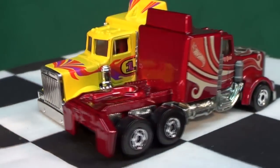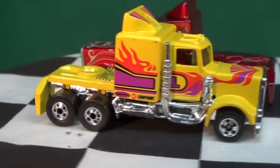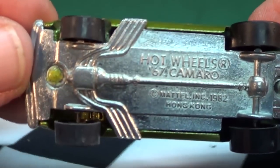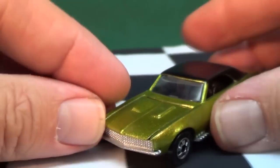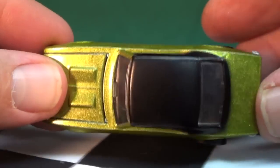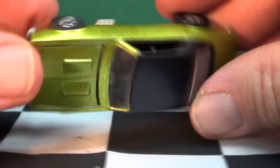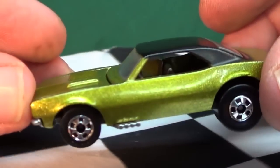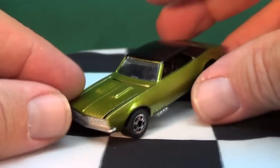Now for the '67 Camaro — copyright 1982, made in Hong Kong. Metal body, metal base. Basic black walls, opening hood — it's a little tight, so we'll leave it alone. Painted black roof — it's not a separate piece.